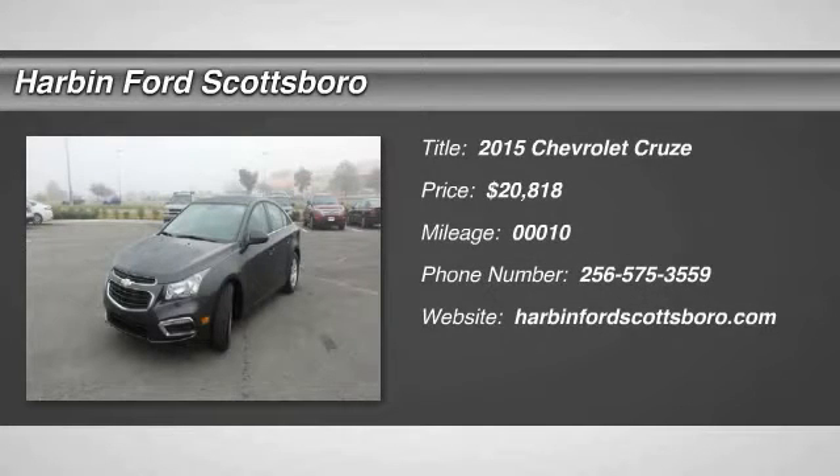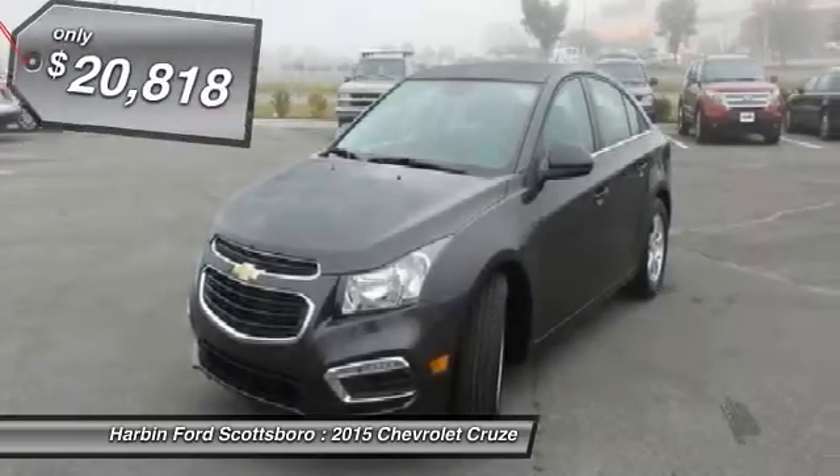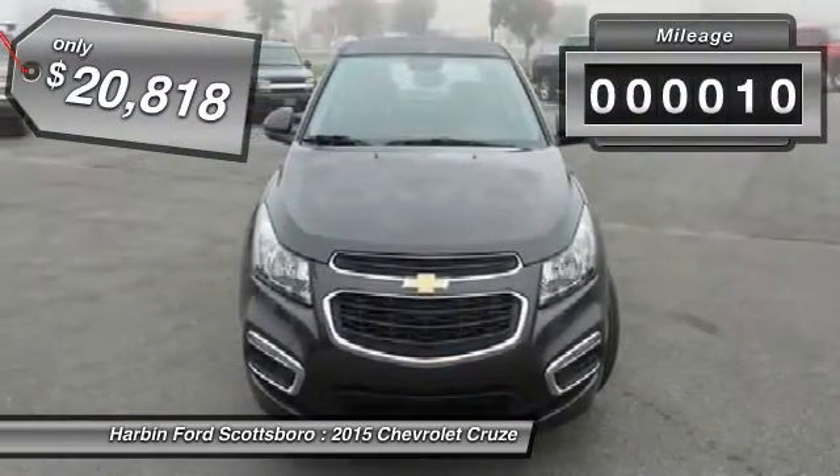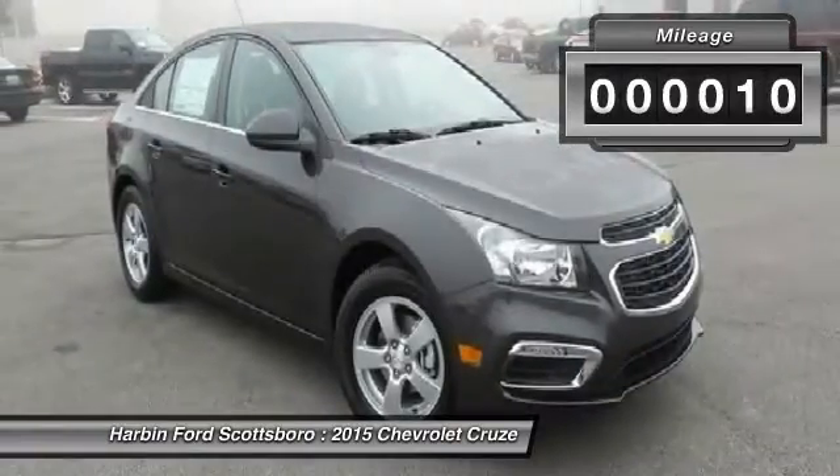The 2015 Chevy Cruze. The Cruze blueprint calls for more than you'd expect and is priced below $25,000. This vehicle has less than 100 miles.